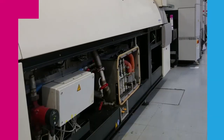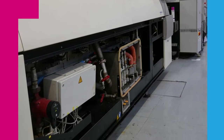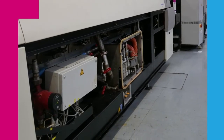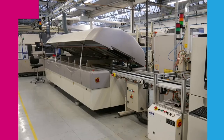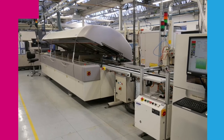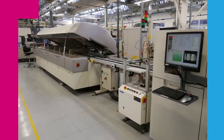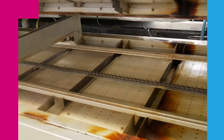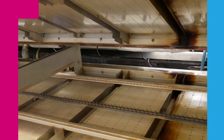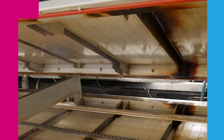This first production line implementation of the condition monitoring technology is being done on the reflow oven of an automated line that solders components on PCB boards. This oven braises solder paste to solder the components and needs regular cleaning due to evaporation residues. However, the amount of deposit varies greatly depending on the products being processed, so it is extremely hard to predict when is the best time for maintenance.